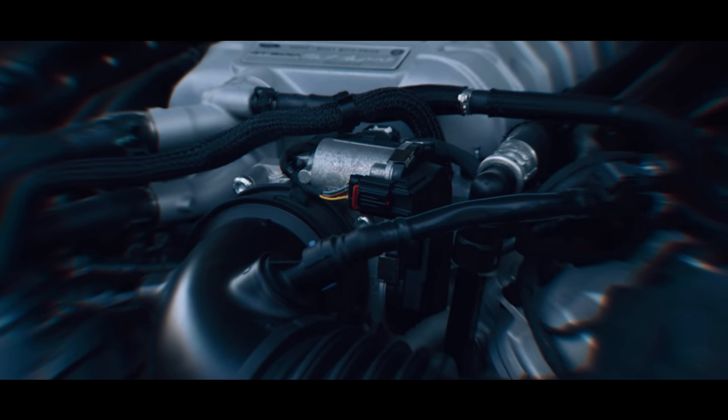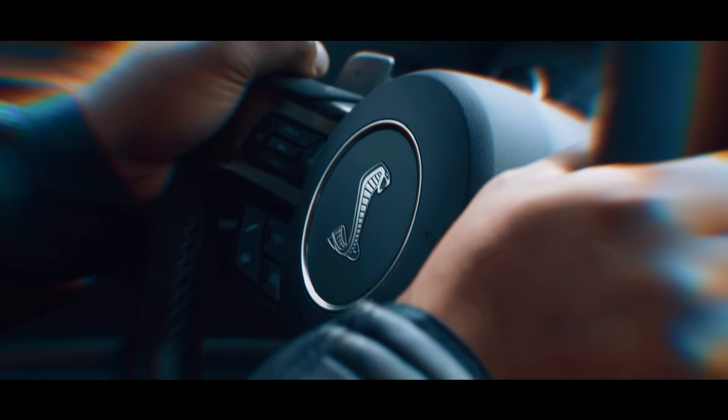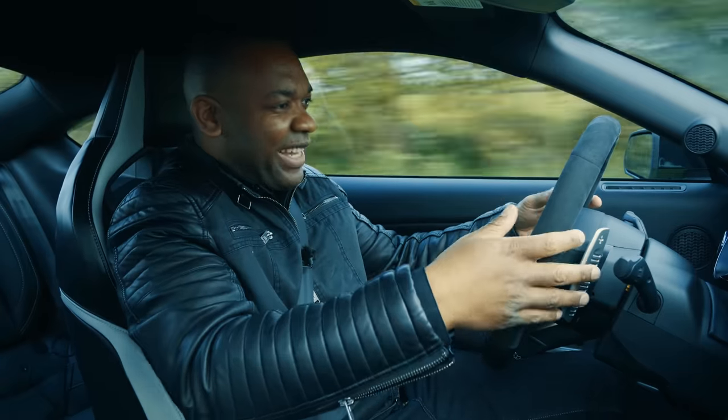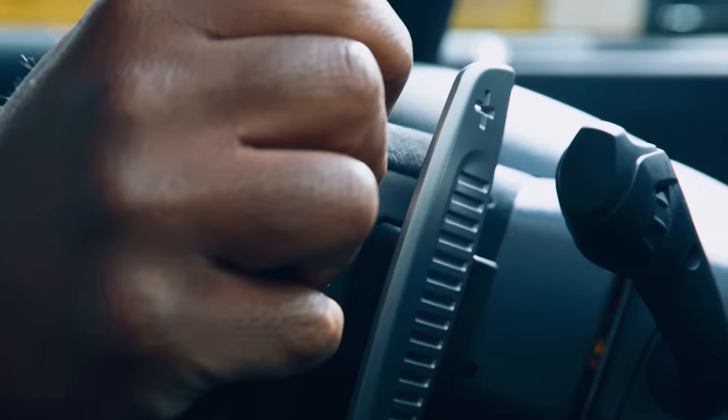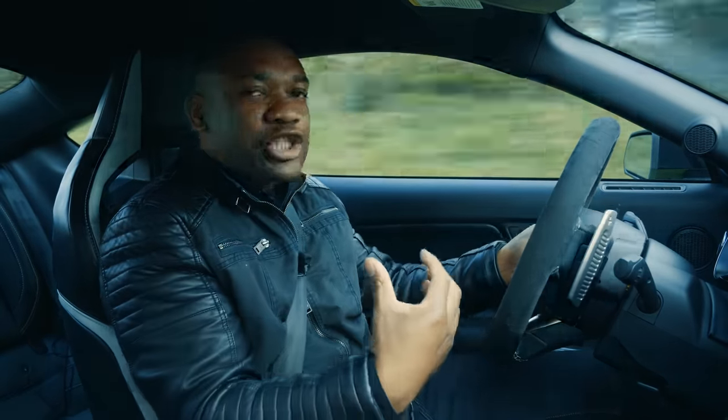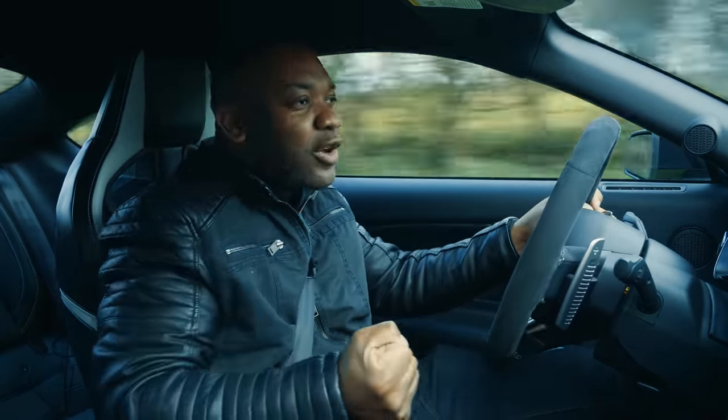This one is Ford's most extreme V8 yet, codenamed Predator. For this, they've dropped the compression so it can take more boost from the 2.6-litre Eaton supercharger to produce more power. The only problem is this — flappy paddles. What's all this, Ford? Where's my manual? I'm in a muscle car. I want to take control of the situation, row through the box myself.